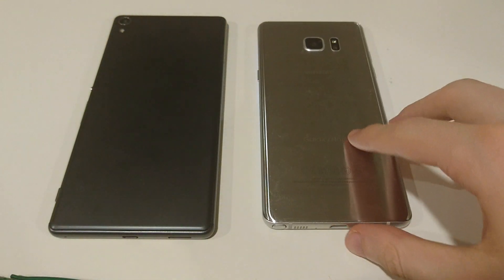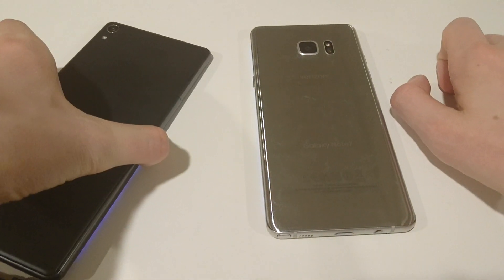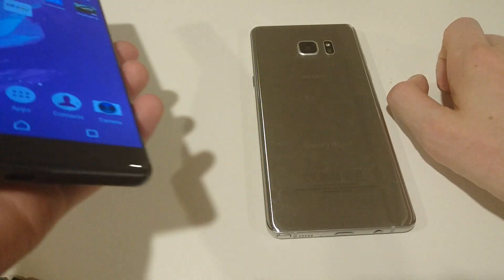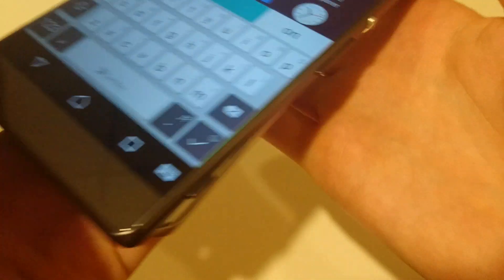Let me show you a little bit more of the build. With the Note 7 you're getting a more premium build — you see glass everywhere. The XA Ultra is more of a polycarbonate material, though it's still pretty high quality for polycarbonate, and you also have metal on the sides. Also, the Note 7 is waterproof while the XA Ultra is not.